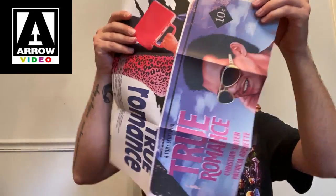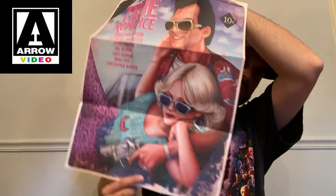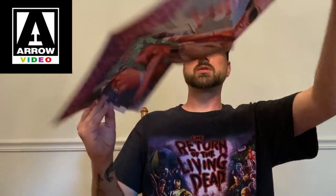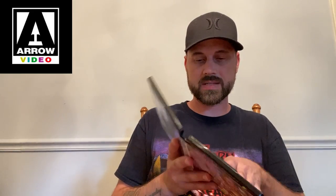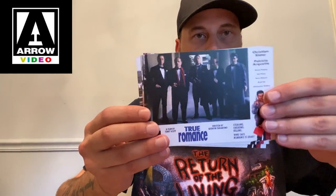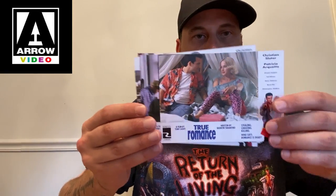Here is your 60-page booklet and here is your poster — double-sided artwork, with the newly commissioned artwork on this side and the old school artwork on the other side, which I actually think I like better than the newly commissioned. And I always forget that this is technically a Tarantino film because it is written by Quentin Tarantino. I'd be very interested to see how it would have been had it been directed by Tarantino as opposed to Tony Scott, but it's still a fantastic film from what I remember.